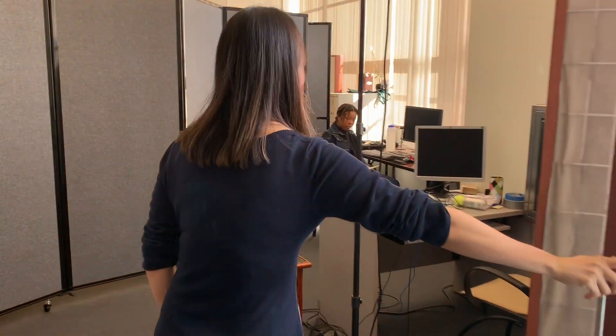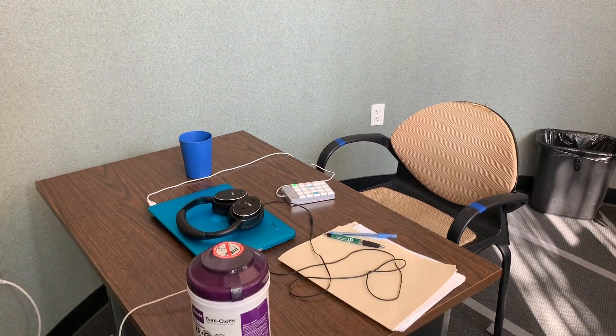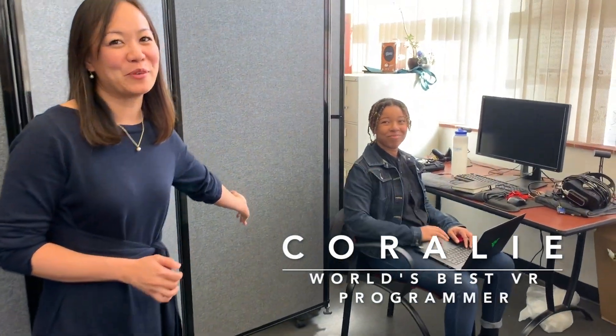And in here is our main lab. Come on in. We can do a variety of visual tests. We can also measure kinematics using these tracking cameras. We have a few lab stations set up. This is Coralie, the best VR programmer in the world.